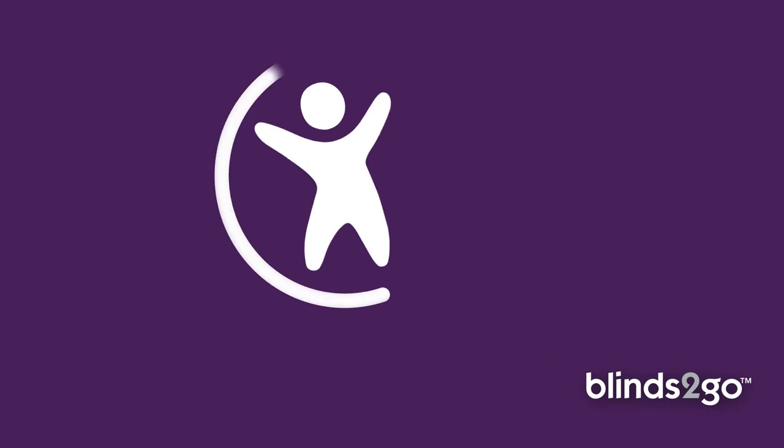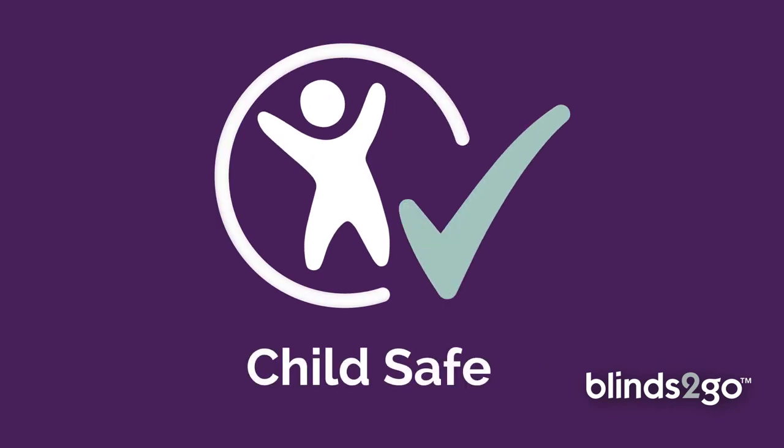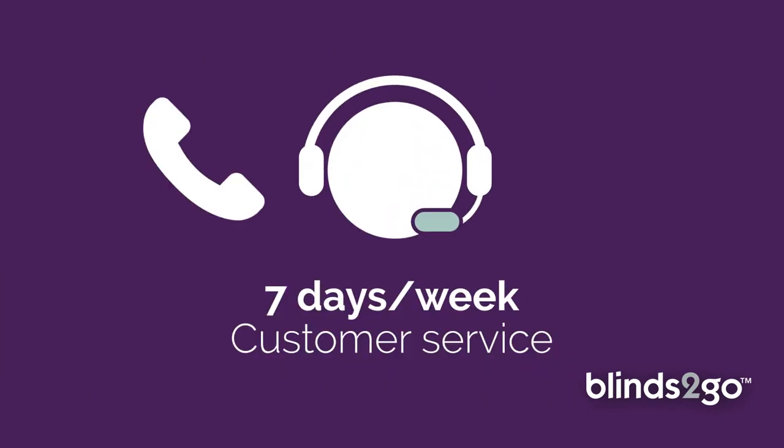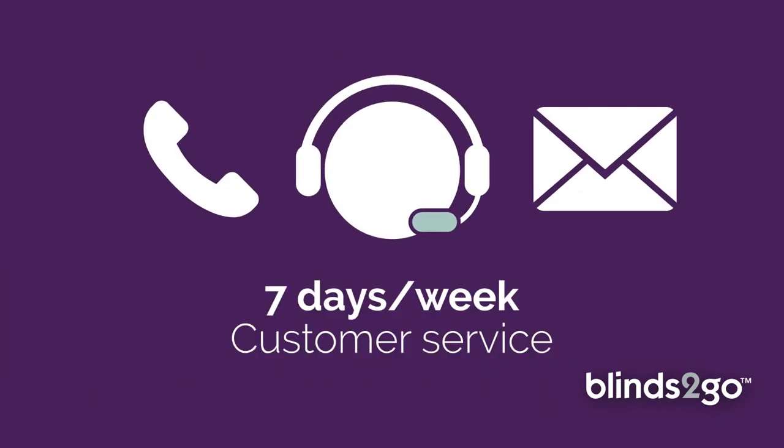All of our blinds are supplied with child safety in mind, plus an extended three-year guarantee, and our friendly customer service team are always happy to help seven days a week. Made to measure, made simple.